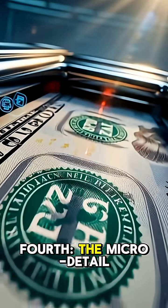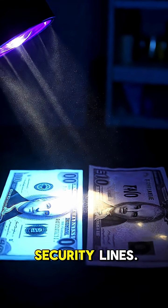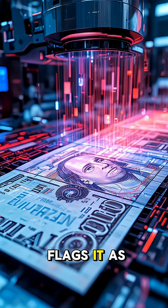Fourth, the micro-detail camera. The machine takes ultra-close images of tiny micro-text and security lines. These details are impossible to perfectly copy with home printing. One mismatched line, and the machine flags it as counterfeit.